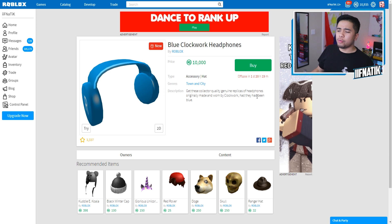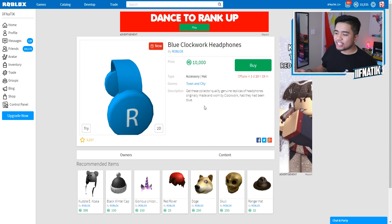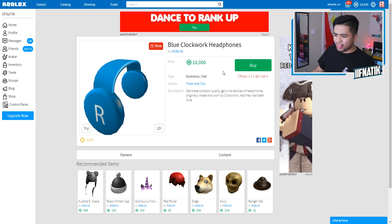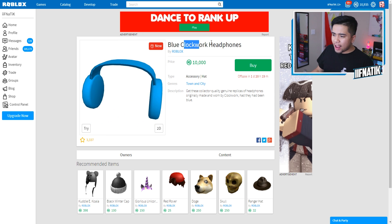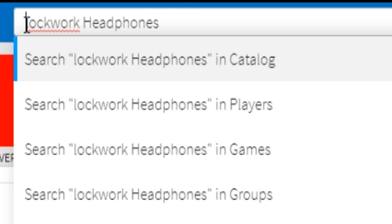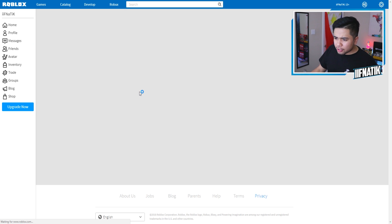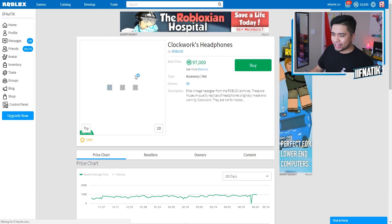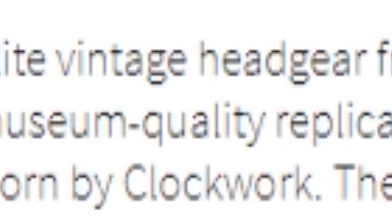These look very similar to the black ones, and if I read the description it says: 'Get these collector-quality genuine replica of headphones originally made and worn by Clockwork, had they had been blue.' So I think these are a very famous pair of headphones. And if I actually look up Clockwork headphones inside of the Roblox search bar, the black pair costs — oh my gosh — 97,000 Robux. Elite vintage headgear from the Roblox archives, museum-quality replicas of headphones originally made and worn by Clockwork. They are not for noobs.